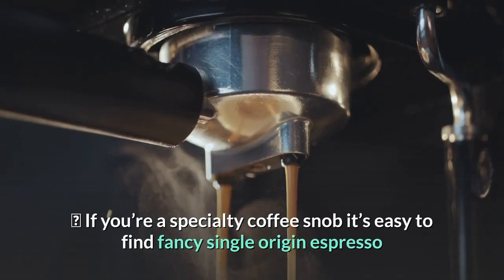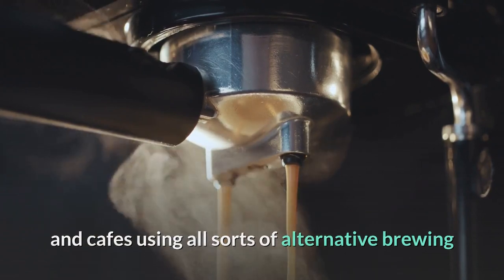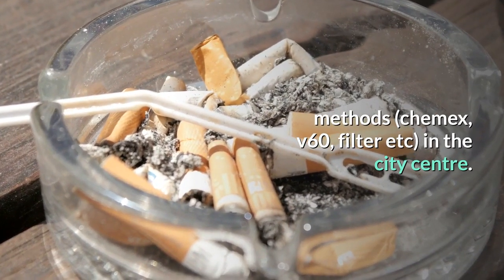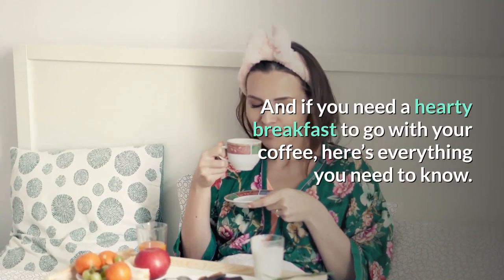1. First, coffee. If you're a specialty coffee snob, it's easy to find fancy single origin espresso and cafes using all sorts of alternative brewing methods — Chemex, V60, filter, etc. — in the city center. And if you need a hearty breakfast to go with your coffee, the city has you covered.